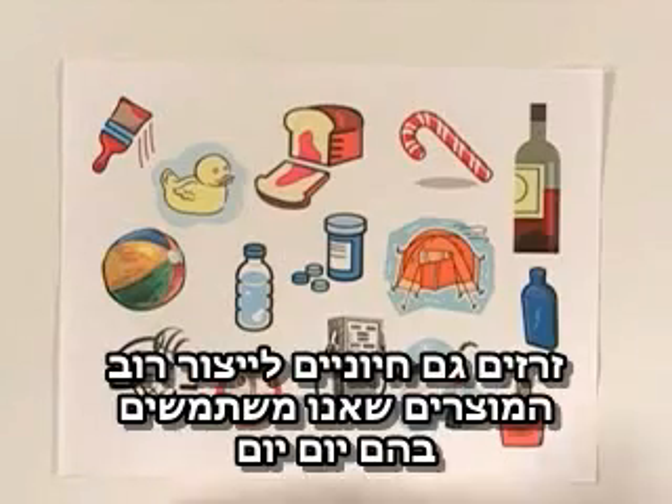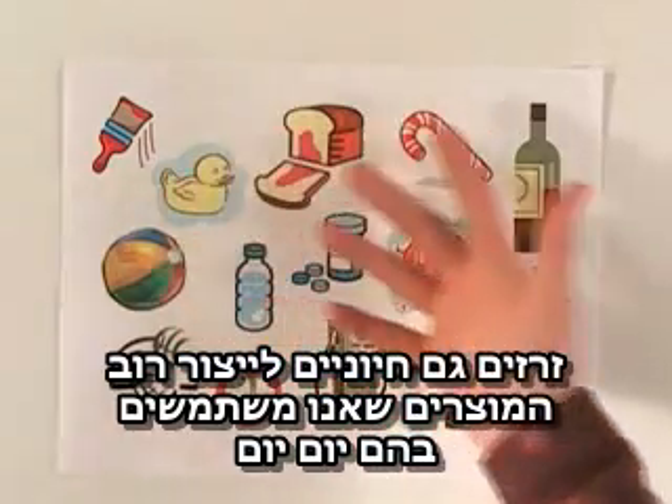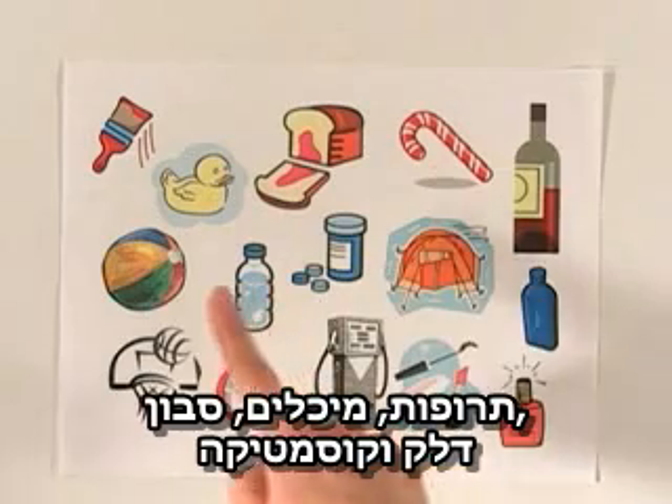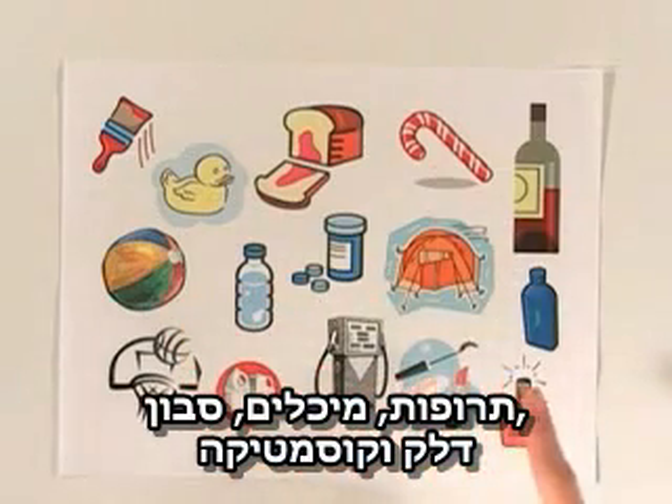Catalysts are also essential for making most of the products that you use every day, like paint, toys, bread, wine, food flavorings, plastics, drugs, camping gear, athletic wear, detergents, fuels, and cosmetics.